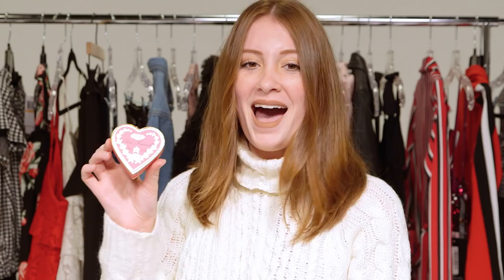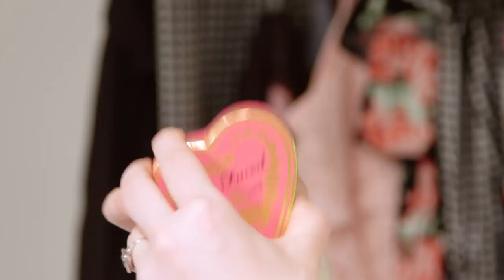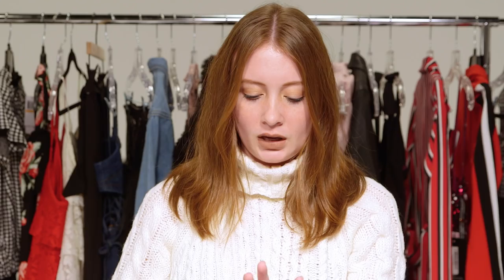I'm gonna start out with Too Faced because they have some of the cutest little heart shaped items — they just love hearts at Too Faced. So this is the Sweethearts Perfect Blush. Look how cute that packaging is. When you pop it open it's got this pretty little blush with three different shades — light, sheer blushes, which I kind of like. It's very easy to pile on too much blush, so I like them lighter so you can build and not look like a doll.